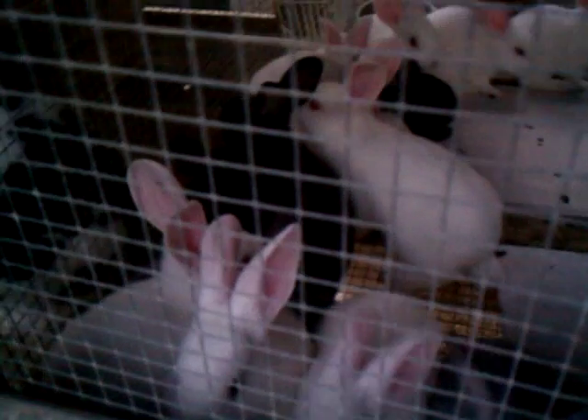Let me see if I can go around the other side — no, not much better. This is a group that I bought, actually traded for, some red New Zealand. There are 20 in here, four to five week old babies. They're going to a buyer. They're looking good.